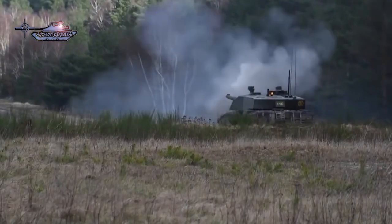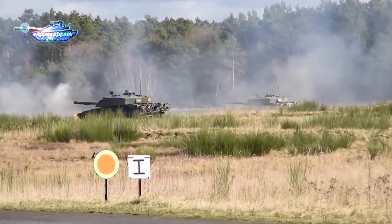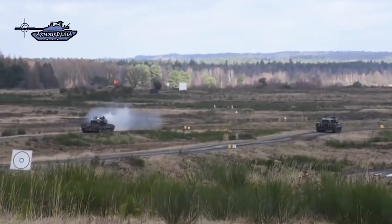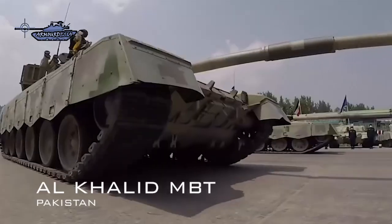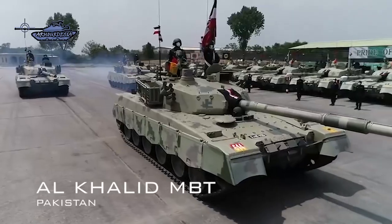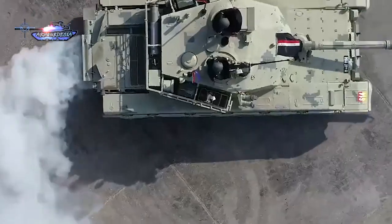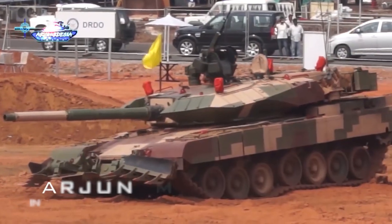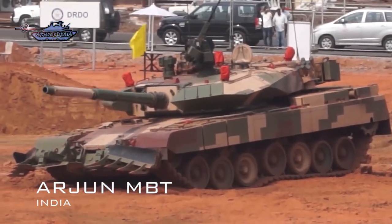Besides that, the French Leclerc, Italian C-1 Ariete, Japanese Type 90 which is similar to the Leopard 2A4, and Sweden's Stridsvagn 122 fall in the third-generation category. In the South Asian region there is the Al-Khalid main battle tank, jointly developed by China and Pakistan. It is a further development of the Chinese Type 90-II tank and entered service in 2001. India also has their own third-generation Arjun MBT, inspired by the German Leopard 2, entering service in 2004.